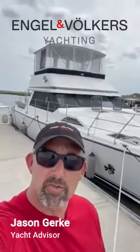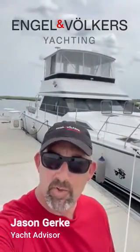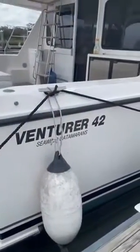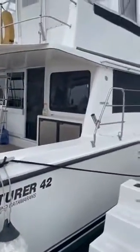Hey boat owners, this is Jason Gerke with Engel & Völkers Yachting coming to you from Northeast Florida and Fernandina Beach. I wanted to highlight today a really great boat. This is a Seawind Venturer 42 catamaran. This power cat is 17 and a half foot wide at its beam, 42 foot long.